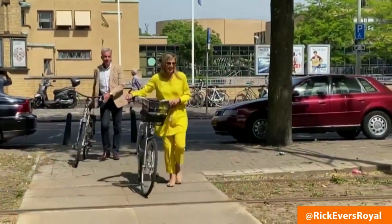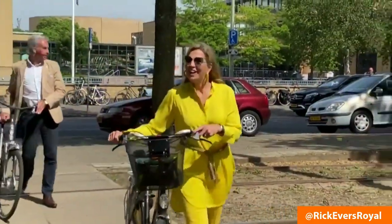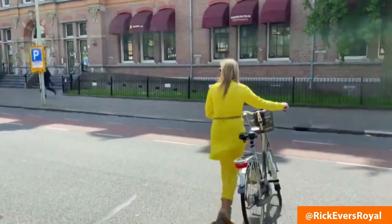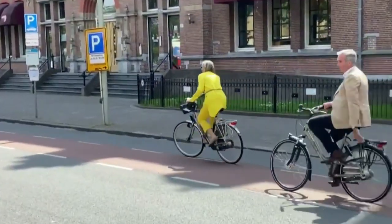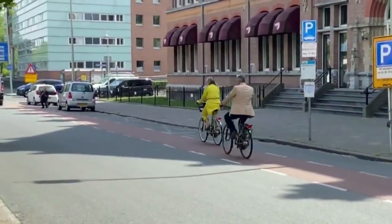This lady here in yellow is the queen of the Netherlands, Queen Maxima. She just opened a museum because that's what queens do. And after opening the museum, she just gets on her bike and bikes home back to the palace. Her bodyguards bike too — I think there's no security risk there.